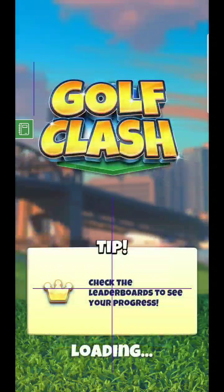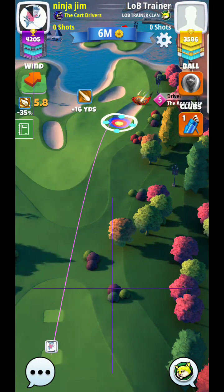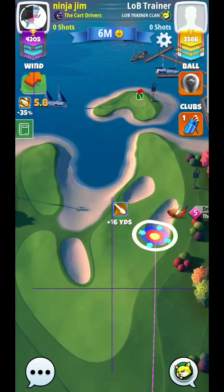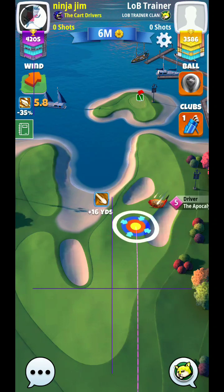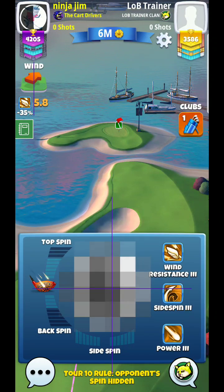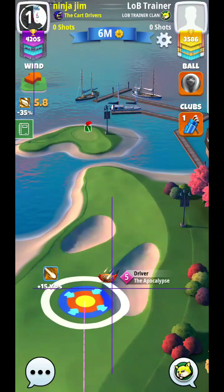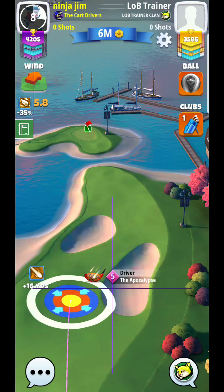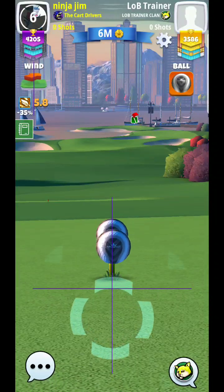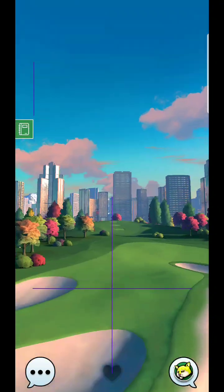All right, hello everyone. Here we are at hole number one of the new Maple Bay hole. What I'm going to try to do from the second tee box is try to go over to the right side.